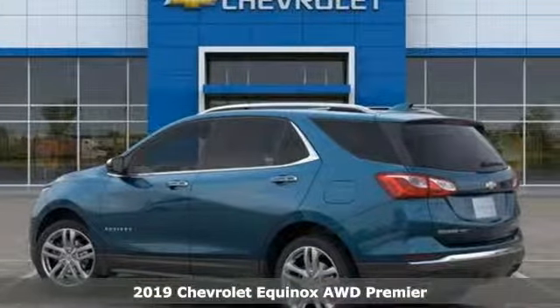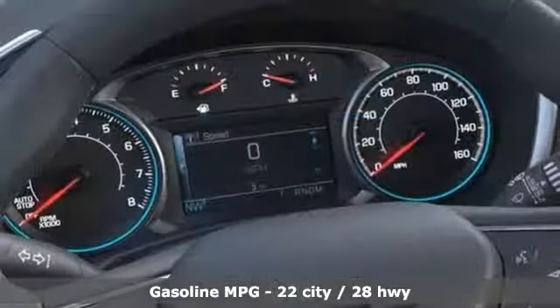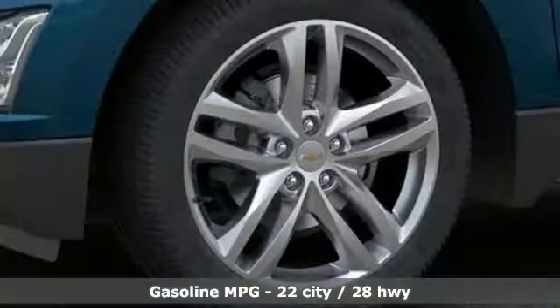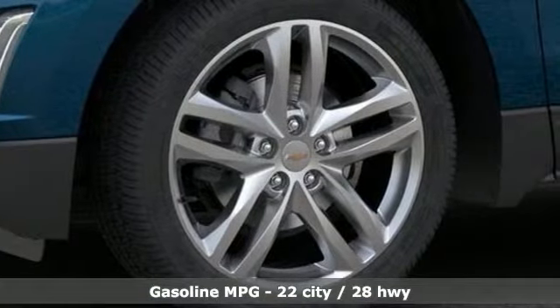It comes with all the amenities you need: an intercooled turbo inline four-cylinder engine, dual zone climate control, streaming audio, and configurable instrument gauges.